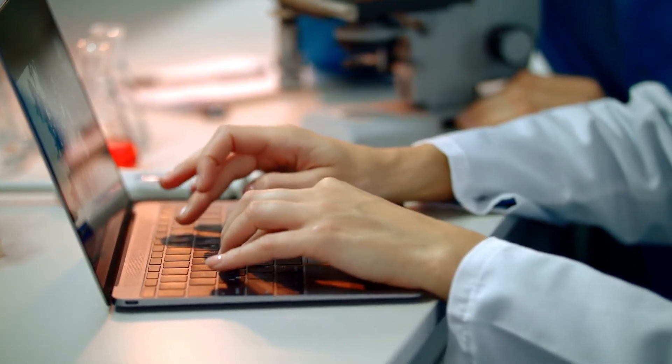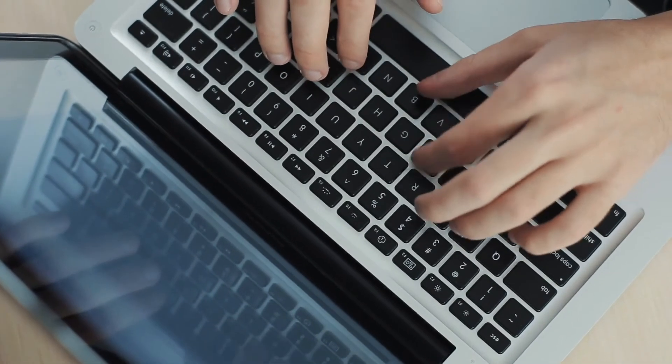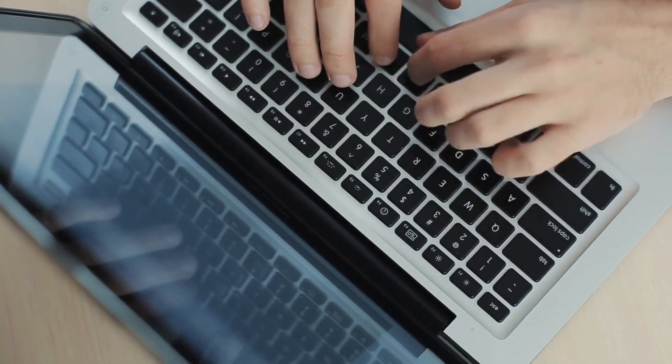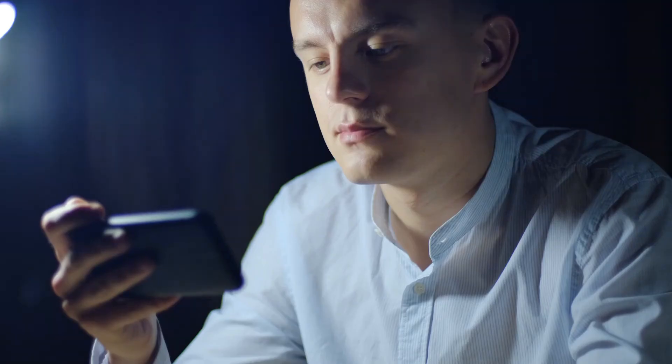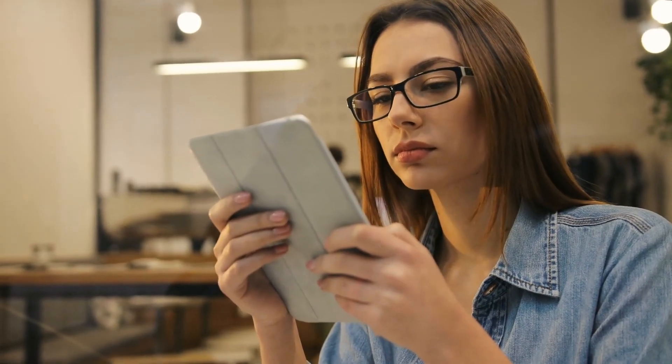That's all for today, guys. We believe this information was valuable to you. We appreciate your trust in our research. Please leave us a like for this video, and comment down to tell us what you want more from us. We will appreciate your feedback and suggestions. If you are new to this channel, don't forget to subscribe. See you soon in the next video — stay tuned and connected.